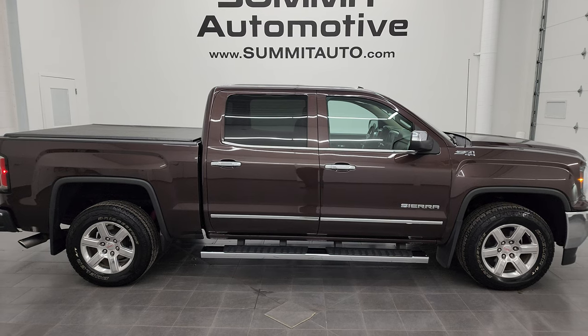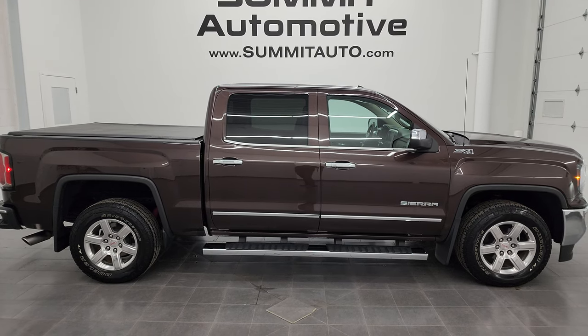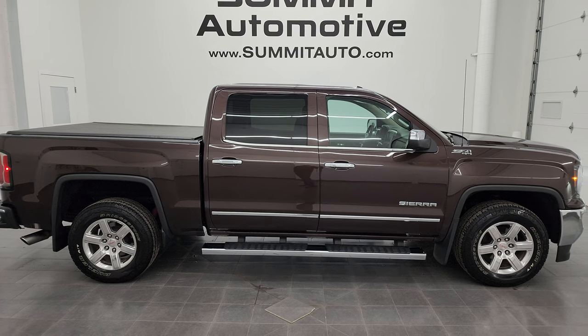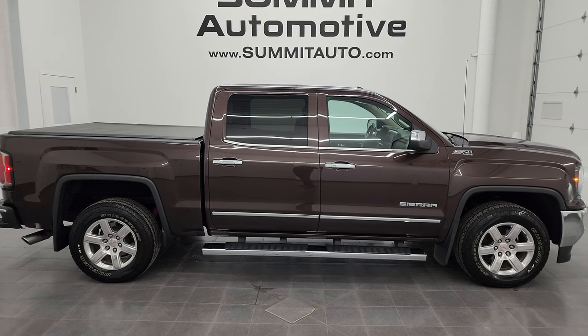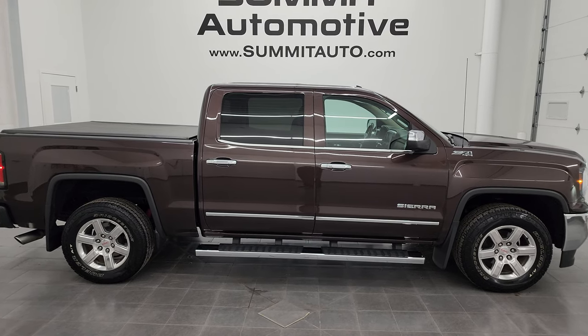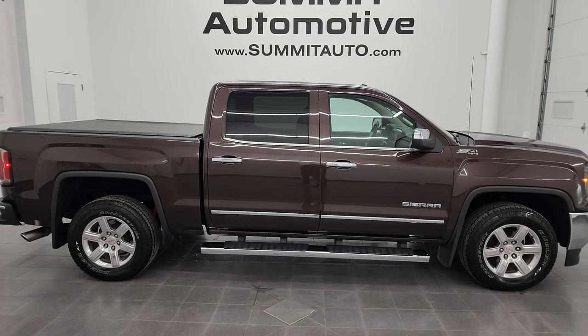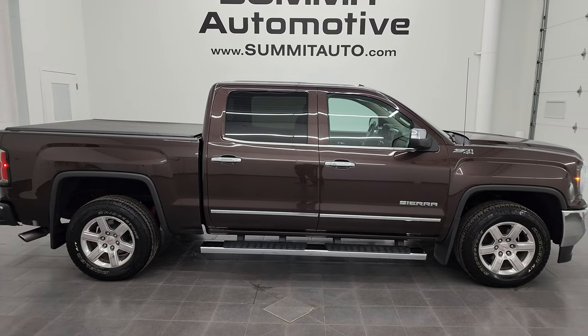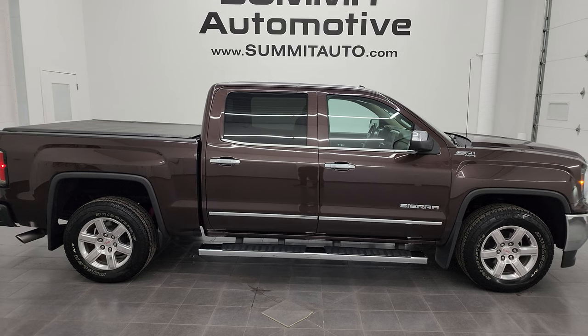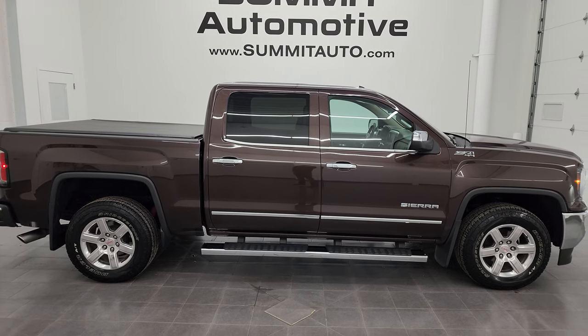In a second you will see a link to subscribe to my YouTube channel in the upper left, a link to more GMC Sierra 1500 truck videos like this one in the upper right, a link to this vehicle on our website in the lower left, and a link to one of our latest YouTube videos in the lower right. Click those, check us out — we're super excited to help you with this ultra-clean 2016 GMC Sierra 1500 Crew Cab Short Box SLT in Mahogany Metallic. Thanks again for checking out the video. Remember to like, subscribe, and share on the YouTube channel. I really appreciate it. Thanks again.